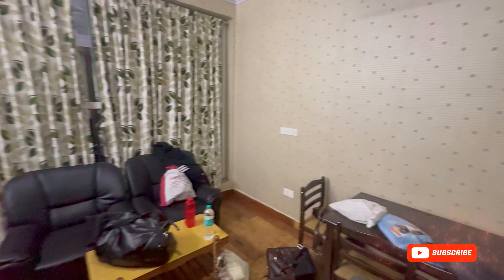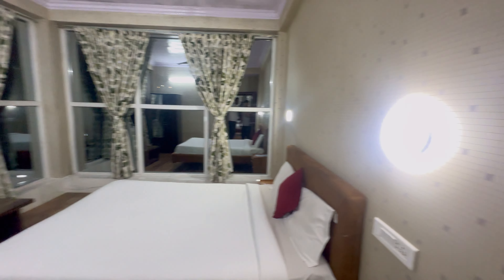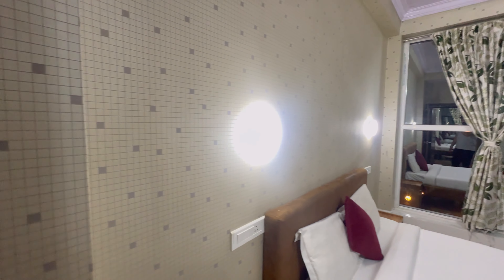We booked a suite room with a common hall and two bedrooms. Let me quickly give you the room tour. This is the common hall which has two sofas and a dining table — please ignore the mess as we were very tired. This is the first bedroom with a king size bed, and this is the second bedroom.